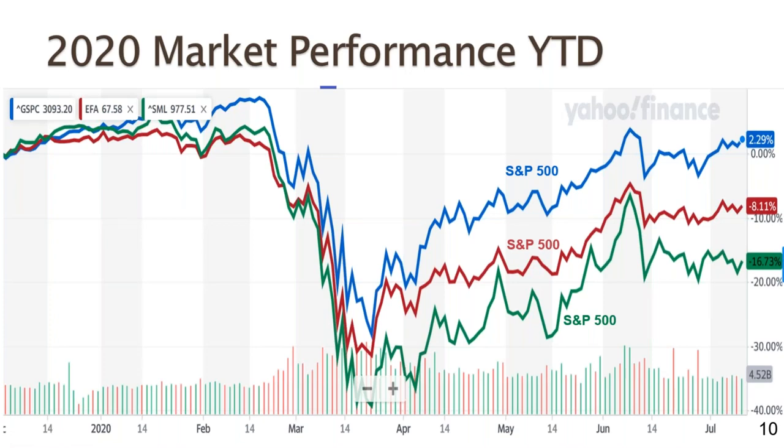The labels are wrong on this slide, but I will fix those right now. The blue line on top is the S&P 500. The red line is the EAFA — Europe, Australia, Asia, Far East Index — the index of large-cap developed country stocks around the world. The green line at the bottom is the S&P Small Cap 600 Index, representing the performance of smaller companies in the market.